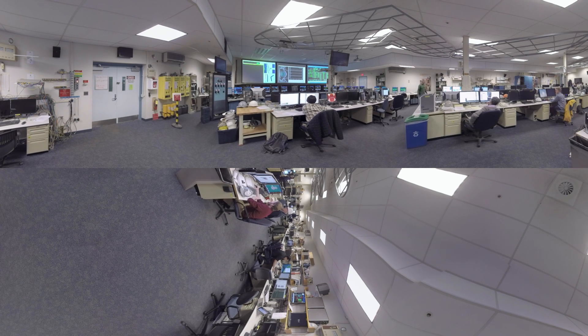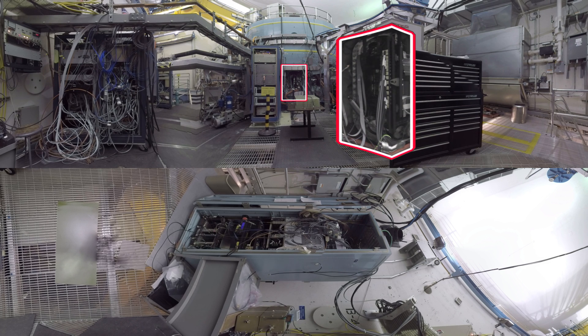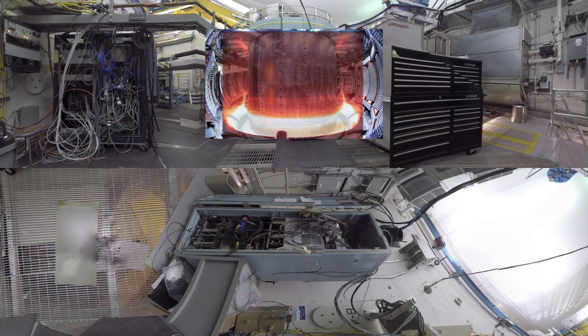The plasma lasts for about two seconds. The sound you hear comes from the powerful electromagnets that are used to confine the hot plasma. Light from plasma can be seen through a glass window. However, at the temperatures produced, the plasma emits most of its energy as X-rays. Cameras inside the vessel capture video of the plasma.